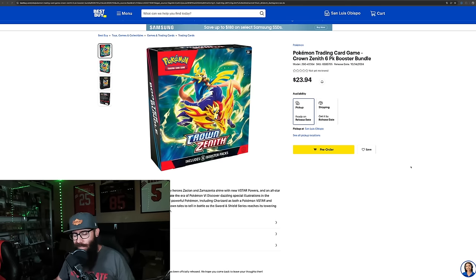Today we're going to be talking about sealed product and singles that I currently have my eye on — either already picked up or in the process of picking up for this month. I just wanted to share some of these with you guys so it's not delayed like 'oh I picked these up last month' — no, this is what I'm getting now. Starting off with some Crown Zenith booster bundles.